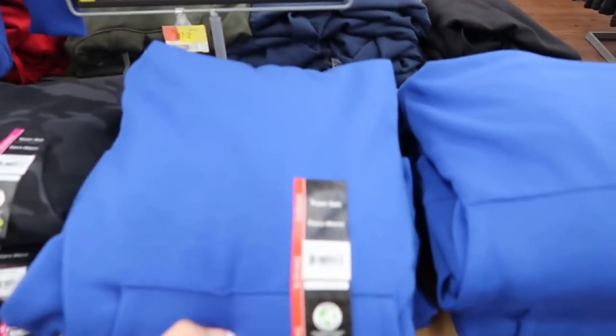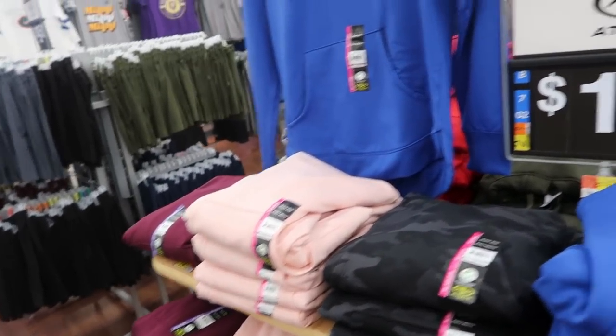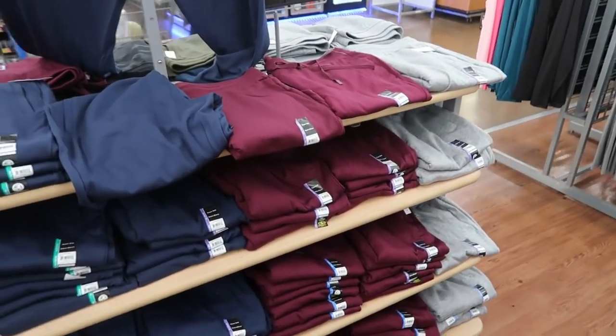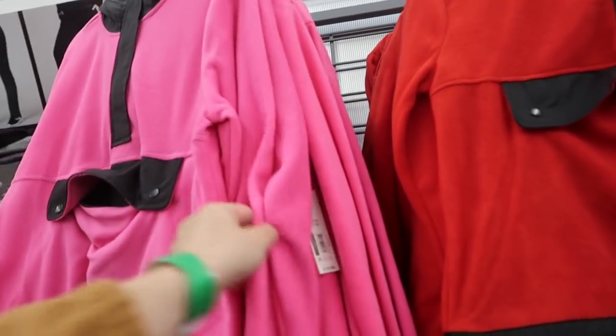In the athletic sweatshirt or hoodie section, I'm noticing this new blue color — so pretty! These are $14.97 and come in camo, pink, burgundy, black, navy, olive, and red. They also have matching joggers for $12.96, and I did show those in a try-on haul.